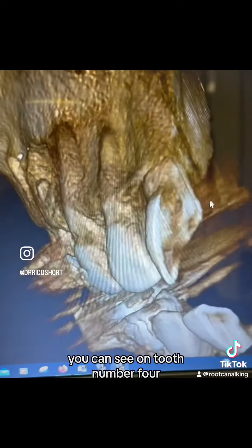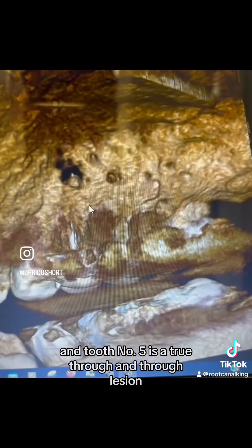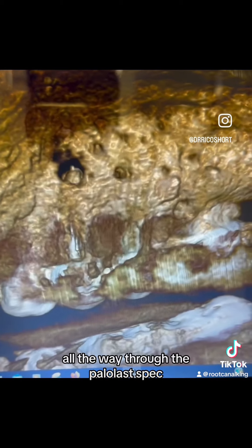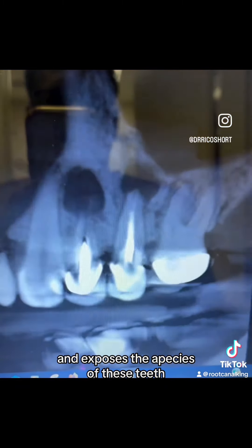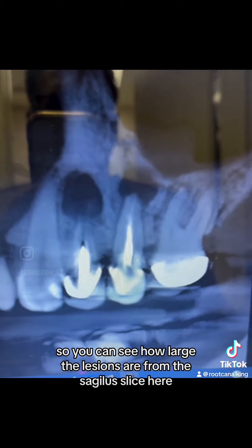You can see on tooth number four a lesion is present as well. And tooth number five — this is a true through-and-through lesion. This lesion literally goes from the buccal aspect all the way through to the palatal aspect and exposes the apices of these teeth. You can see how large the lesions are from the sagittal slice here.